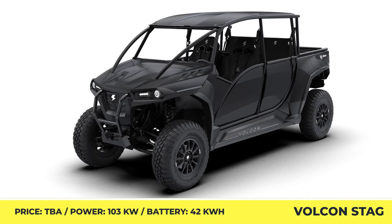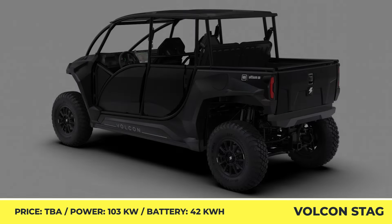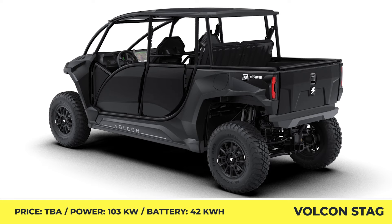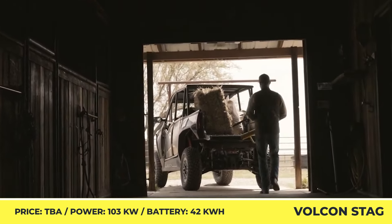Volcon Stag. Two years ago, the world first learned about the Volcon Stag. It's an all-electric UTV developed by a Texas-based electric power sports manufacturer that is now accepting pre-orders for this machine.